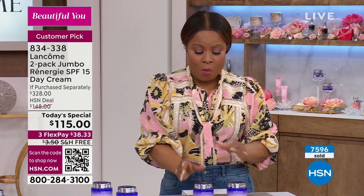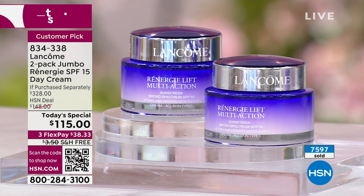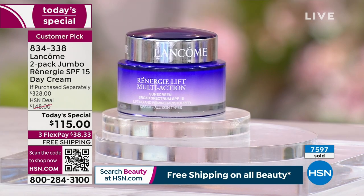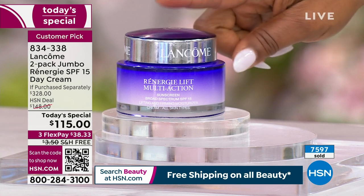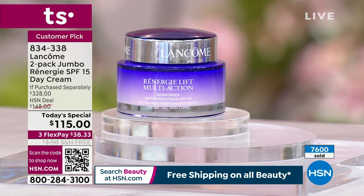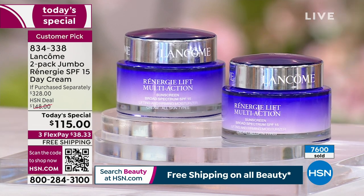We are giving you today the 2.5-ounce size. What you typically shop for is one one-ounce size or 1.7-ounce size. This size is the most generous on the market, and this one size sells for about $165. We are offering it for less than you'd buy one — you're getting two of the jumbo 2.5-ounce size. That's why almost 8,000 of you have ordered.